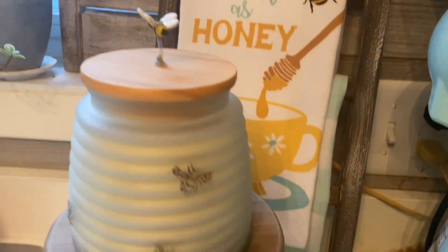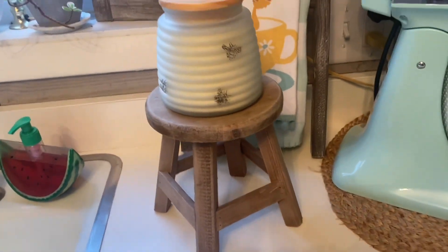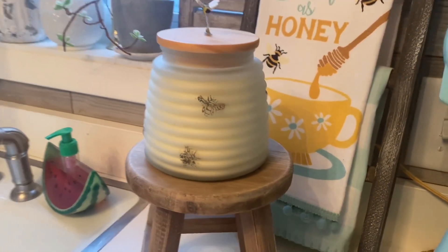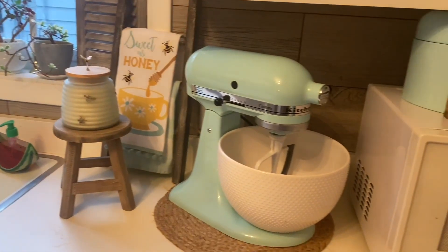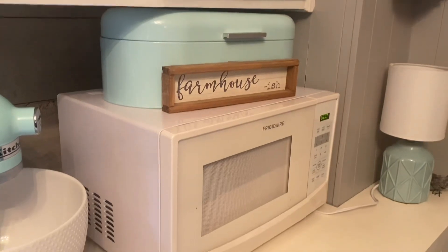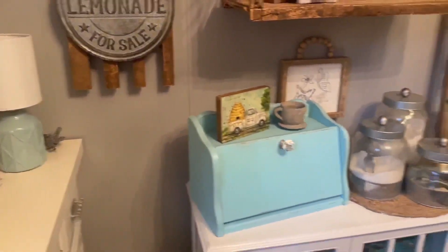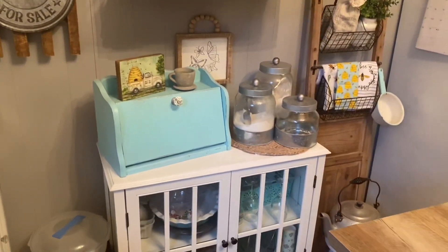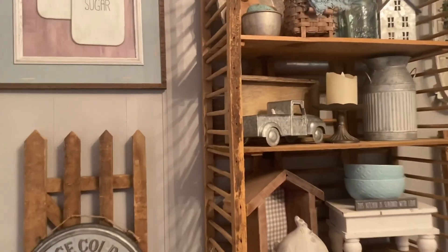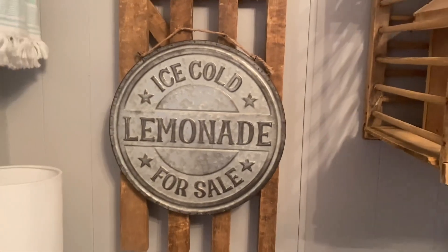I have a bee towel on my mini ladder from Kirkland's and then a bee candle — I believe I got that at Tractor Supply last year. My KitchenAid mixer and microwave are in the same place they always are. To make room for the cookware, I had to move my bread box over here, which I'm totally fine with because I think it actually brings a little bit more turquoise over to that side of the room.